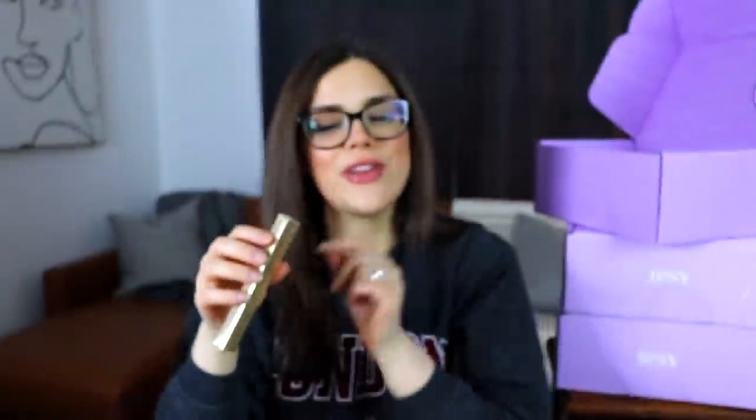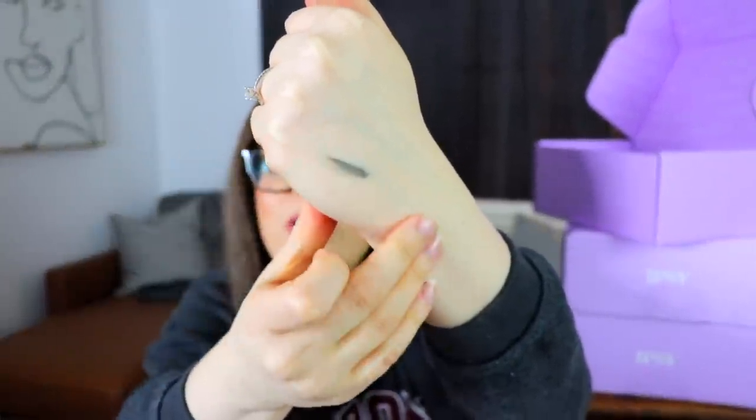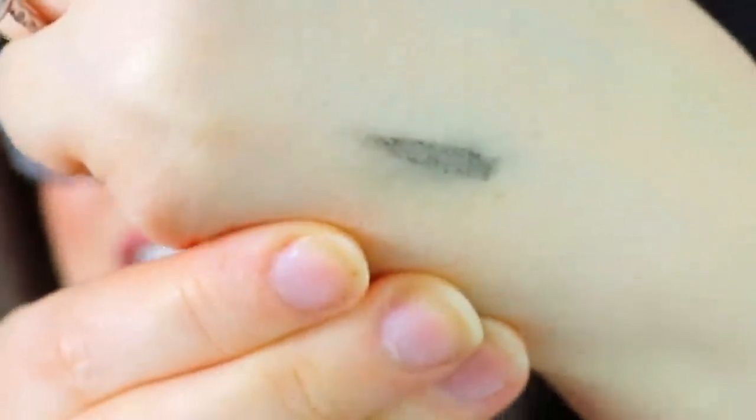The next item is from Stila — a brand you sometimes just forget exists. This is the Stay All Day Smudge Stick Waterproof Eyeliner. I liked the idea of a smudge stick — I sometimes smudge my liquid liner before it dries for a smoky look. This is in the shade Stingray, which is basically black. But trying it out, when I smudged it with my hand it just kind of wiped off, so it's just black eyeliner.